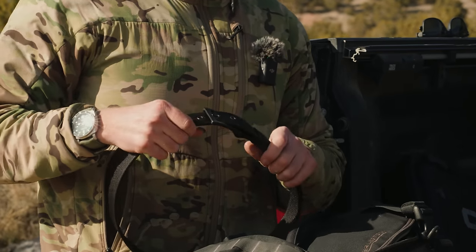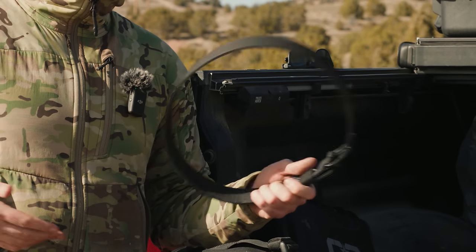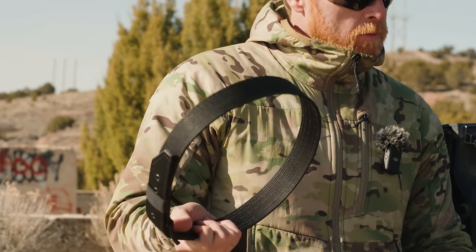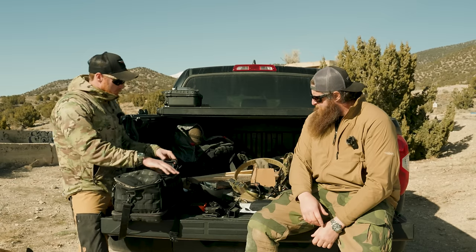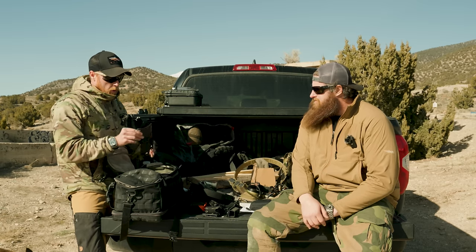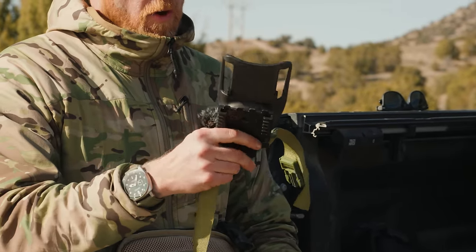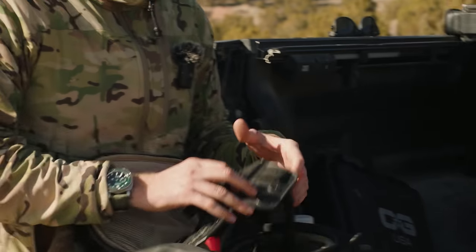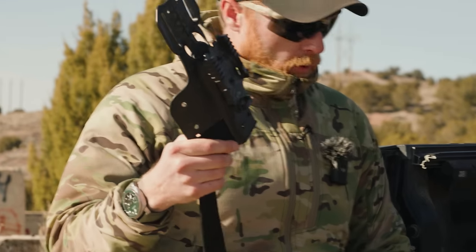I've never been a battle belt guy — it's just not my thing. I use the standard Emissary belt from them at the range. In terms of holsters, I'm a bit old school. If it's warmer and I'm not wearing layers, I'll just take the little Safariland and clip it on. When there are heavier layers like now, I'll rock the full thigh rig — like eighties action movies.